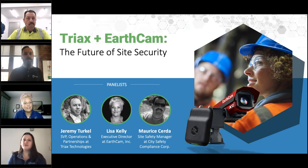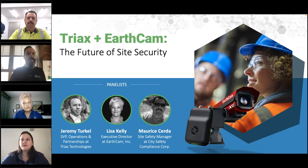Let me introduce today's panel. I have Jeremy Turkle, SVP of Operations and Partnerships for TriX Technologies; Lisa Kelly, Executive Director at EarthCam; and Maurice Cerda, Site Safety Manager at City Safety Compliance Corp. For this webinar, we will have an interactive session at the end, so please put any questions or comments in the questions section and we will answer them at the end. I'll leave it to Jeremy to take it away.